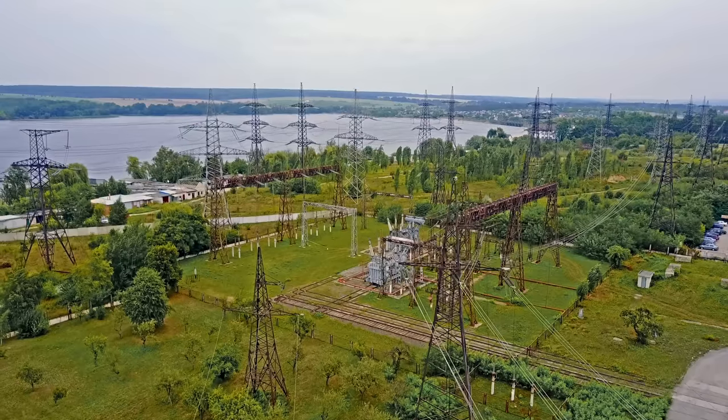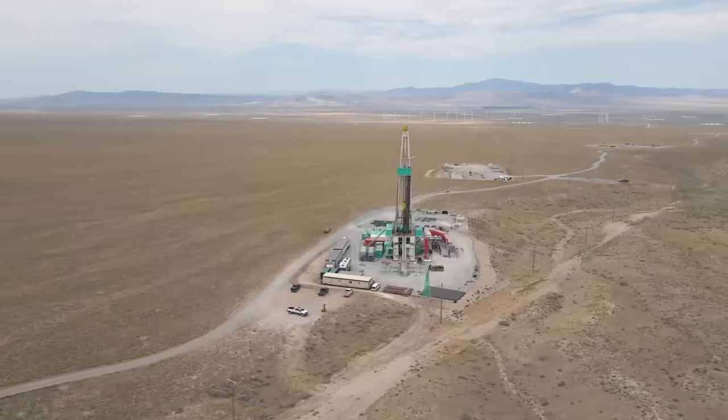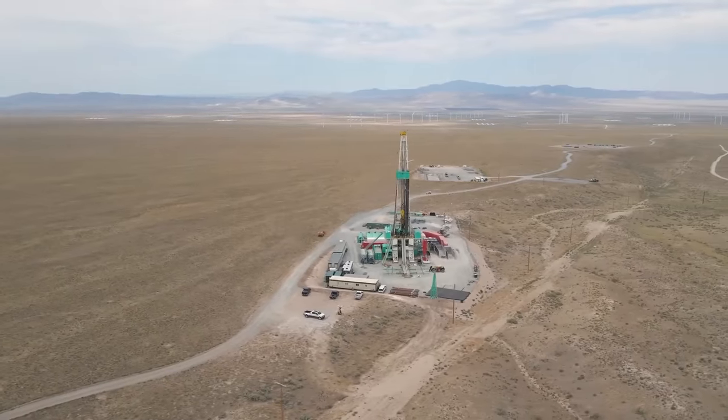If Fervo Energy and other geothermal companies can scale this technology, they could solve one of clean energy's biggest problems. They could create clean power that operates at every hour of the day, no matter the weather. In this video, we're going to explore the history of geothermal power, why enhanced geothermal power is having a moment right now, and how this technology could have a huge impact on our clean energy future.